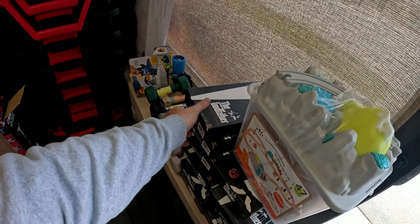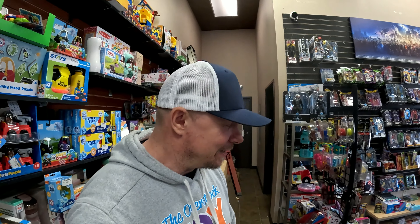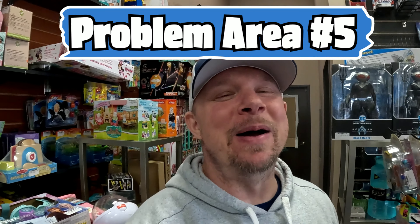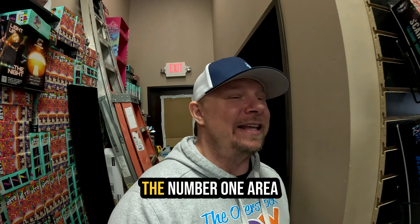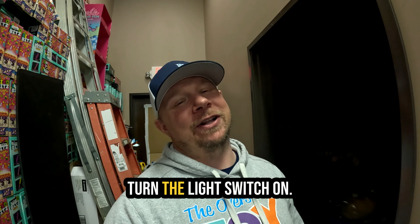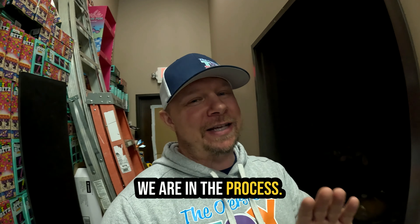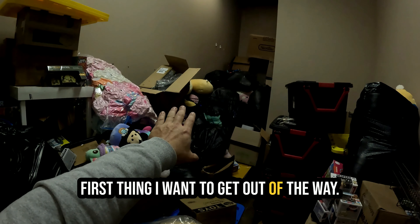There's plastic trash that needs to be recycled, some overflow we already have on the shelves, and a Godfather game — those need to go in a $0.99 bin, but we don't have one yet. The next thing to look at is the back room. This is probably the number one area that needs the work, and I don't even want to turn the light switch on.